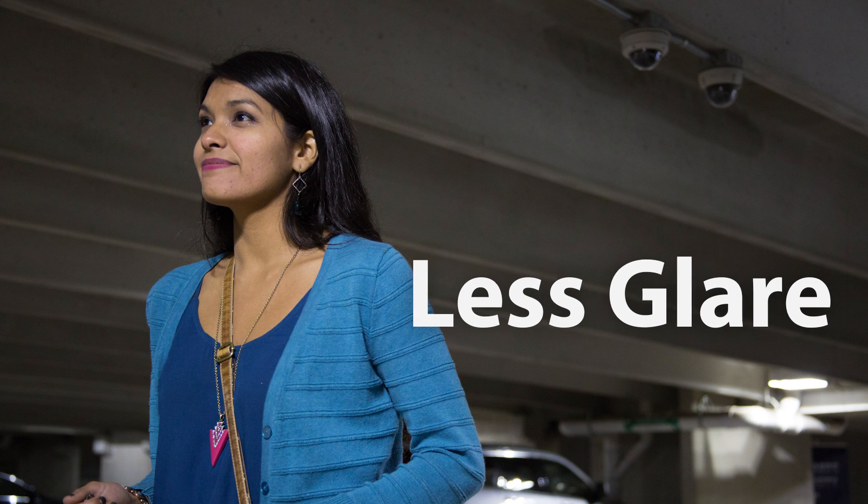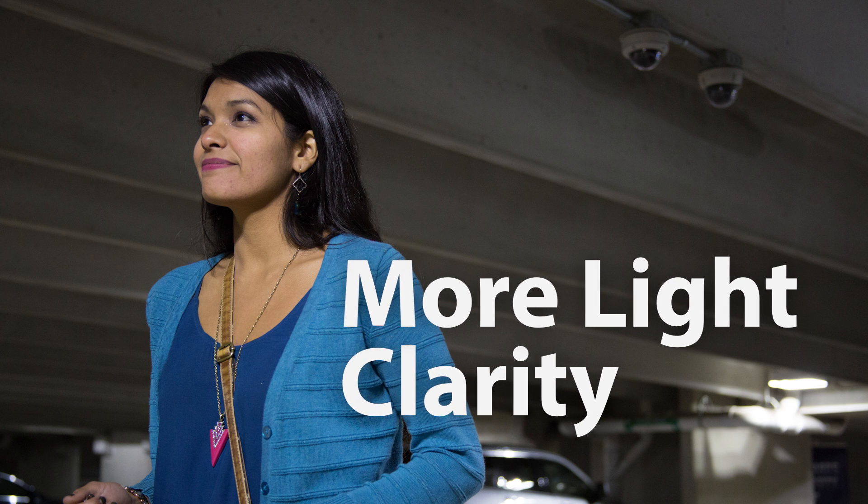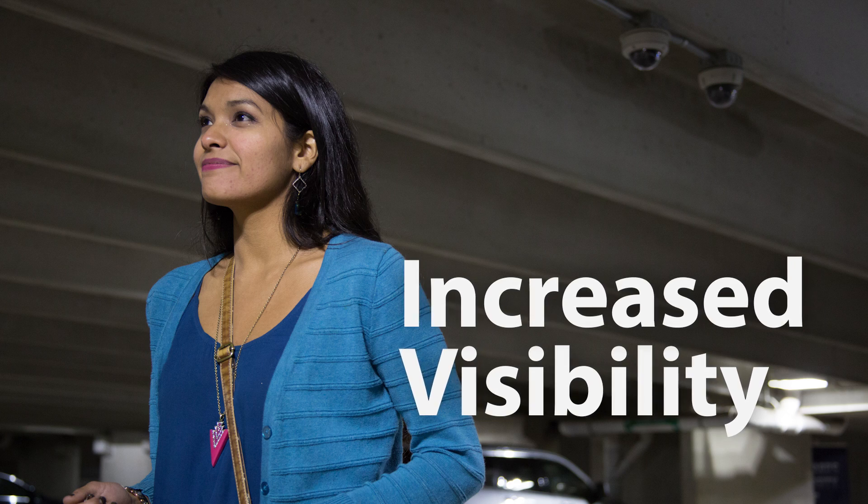Studies have also shown that LED lighting is best suited for security cameras. Active LED lighting creates less glare, better color rendering, and more light clarity and uniformity than traditional lighting sources, thereby increasing visibility and camera detection.